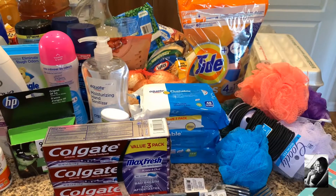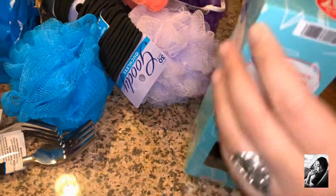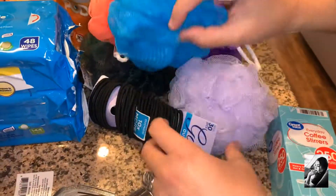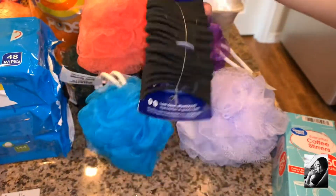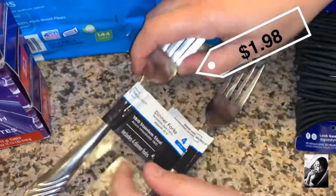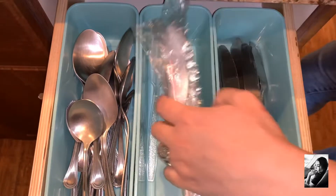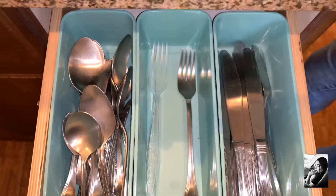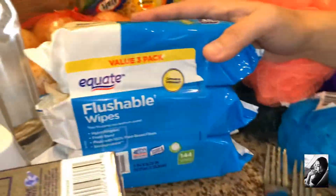Over here to my far right I got some coffee stirs. We got one, two, three, four, five loofahs. Some ouchless Goodie hair ties. We got two sets of forks — I got these ugly forks for right now because my forks went missing during the move. This is the only one that made it safely, so these are going to hold us off. We got some flushable wipes.